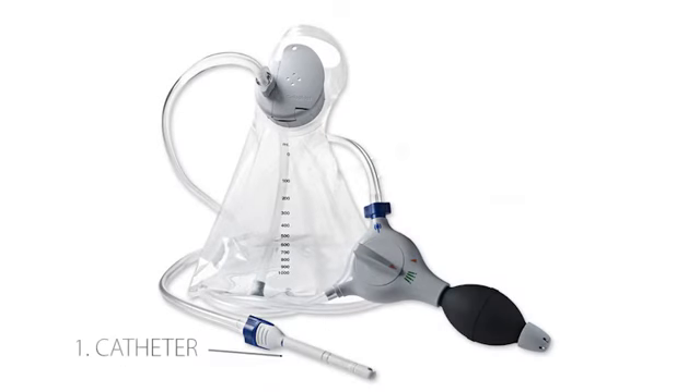So what is Peristeen transanal irrigation? This is a catheter-based system which really has three key components. The first is the catheter itself, the second is some tubing attached to a hand pump which controls the whole system, and the third is a reservoir of water.